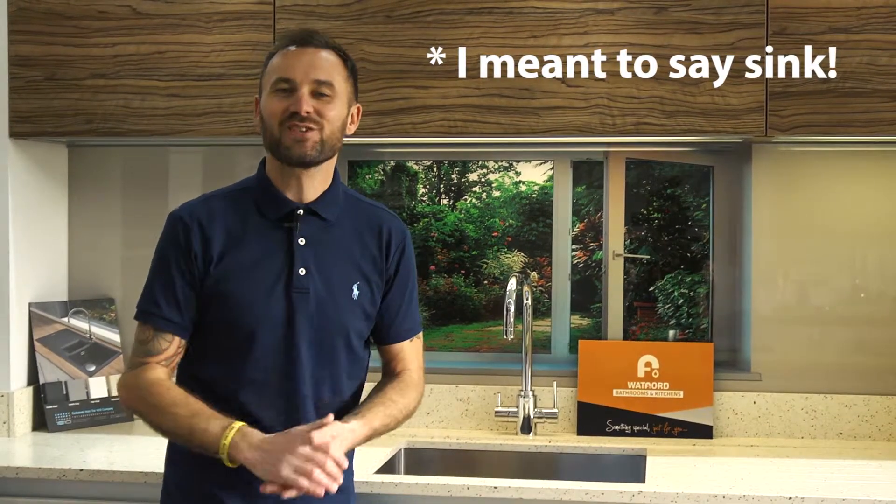I've created loads of videos, blogs, and articles all designed to help you with your home improvement, so why don't you go check them out and I'll catch you next time.